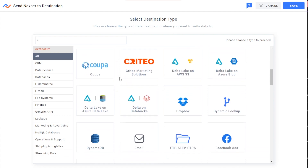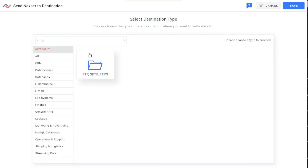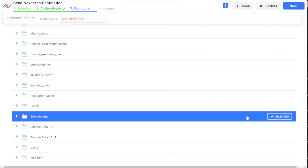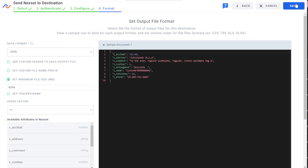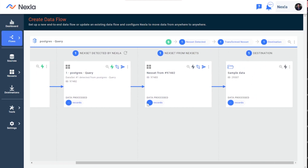Since I used Google Cloud SQL as a source, today I'll use a simple FTP server as a destination. I'll input my credentials and select the folder I want to load my data into. And once activated, Nexa will build the pipeline for me and data will begin flowing into my FTP server.